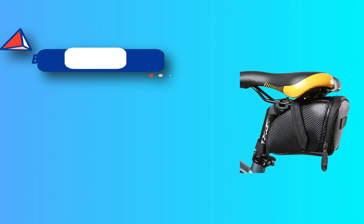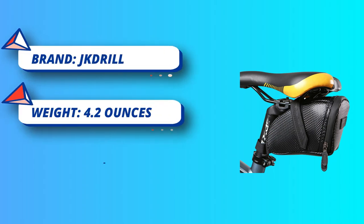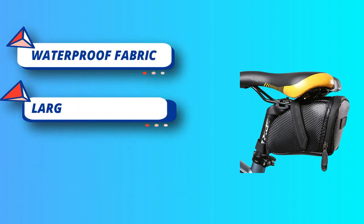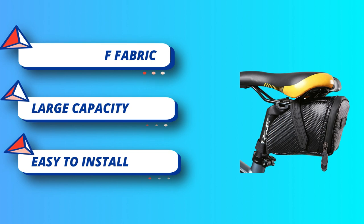The pockets effectively prevent internal items from falling when opening the waterproof zipper. Easy to install — it can be installed successfully in only two steps. One adjustable tether is used to fix on the seat column, and the other rear tether is used to fix on the bicycle frame.